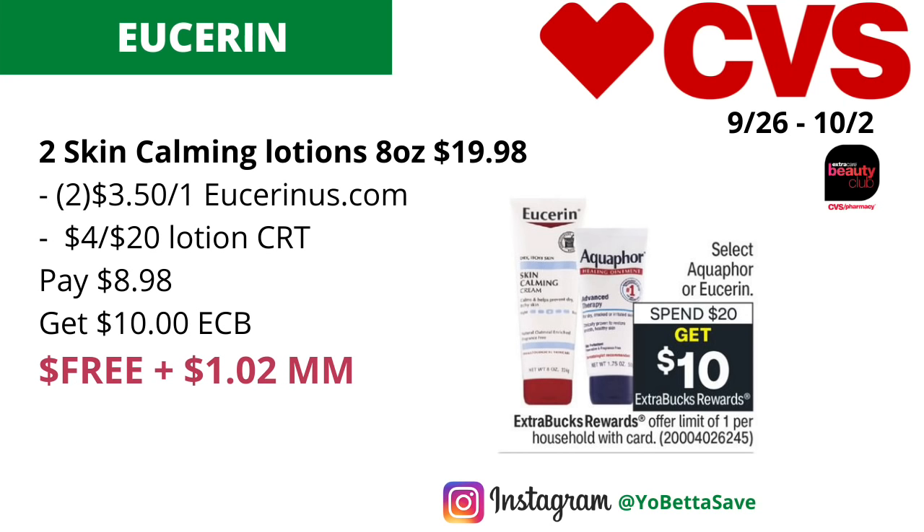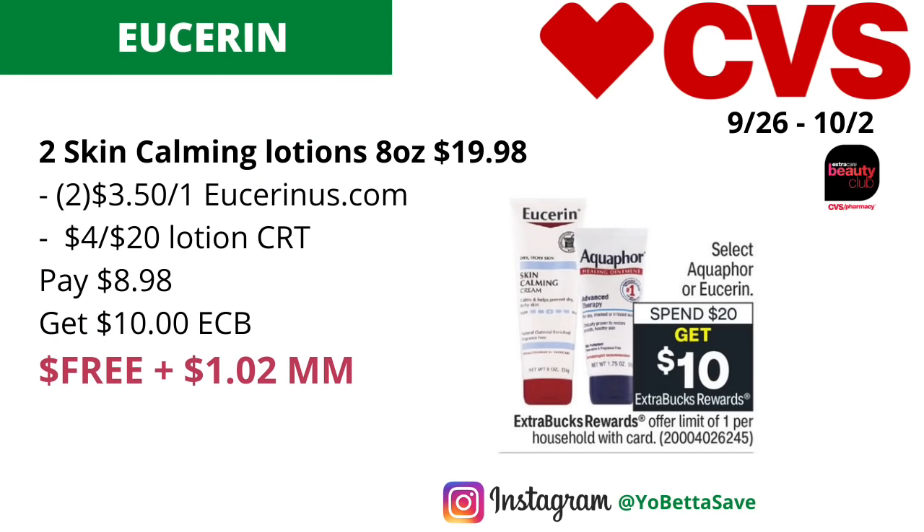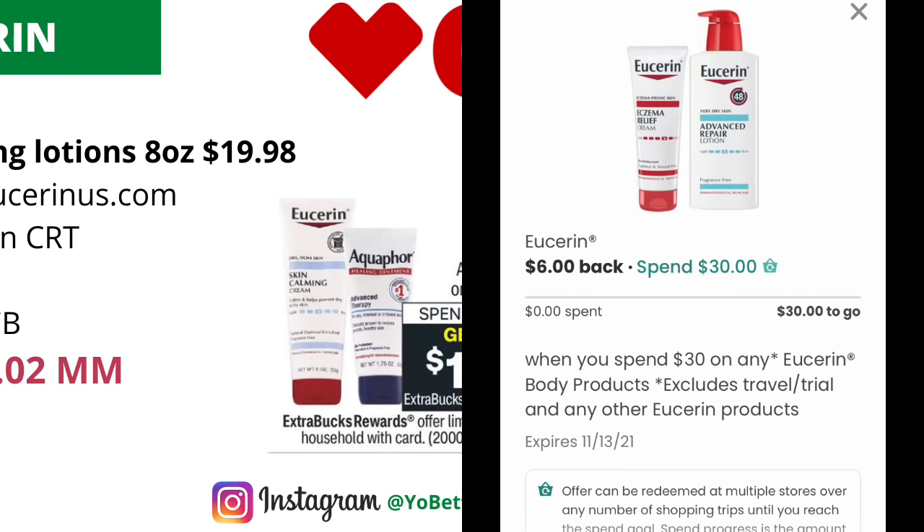You're going to use two of the $3.50 off one Eucerin coupons found on Eucerin's website, eucerinus.com. If you're unable to print those coupons, there will be $2 off one Eucerin coupons available in the upcoming SmartSource 9/26. If you have a $4 off $20 hand and body lotion CRT, you'll pay $8.98 and get back $10 in ECBs, making the final cost free — and a $1.02 money maker. Since this is skincare, it will also track for CVS Beauty.